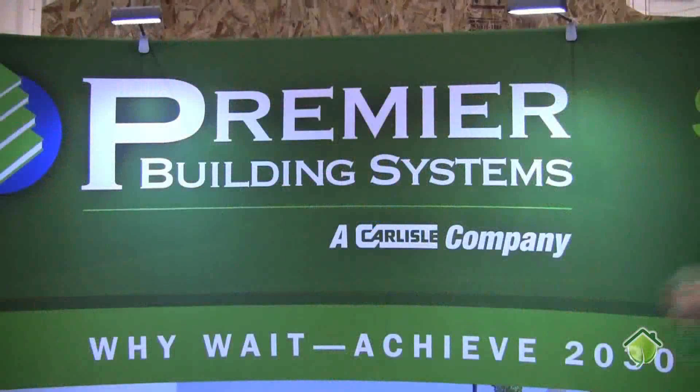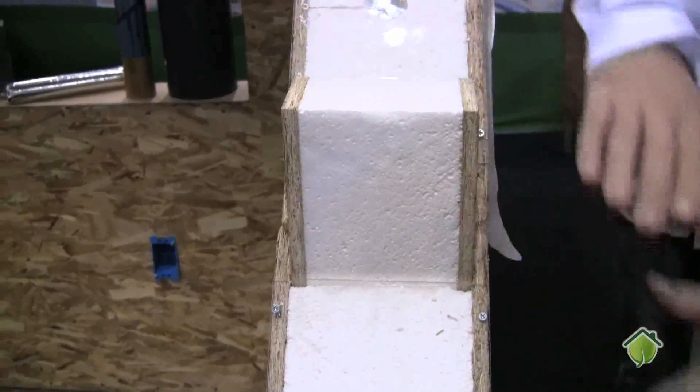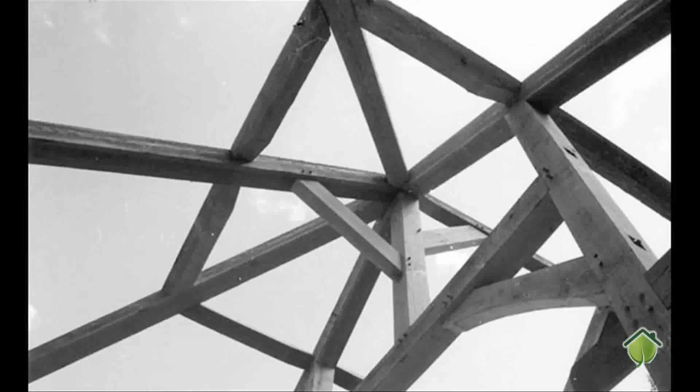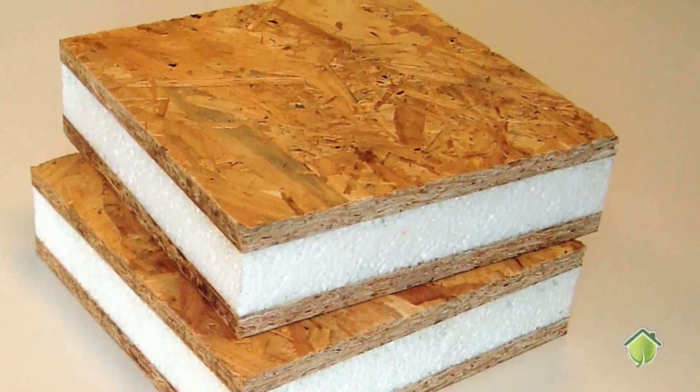This is Colin with Green3DHome.com here with Gary Radzat from Premier Building Systems. Gary, could you tell us a little about structural insulated panels? Structural insulated panels are products that are designed and engineered to basically eliminate conventional stick framing in commercial and residential construction.